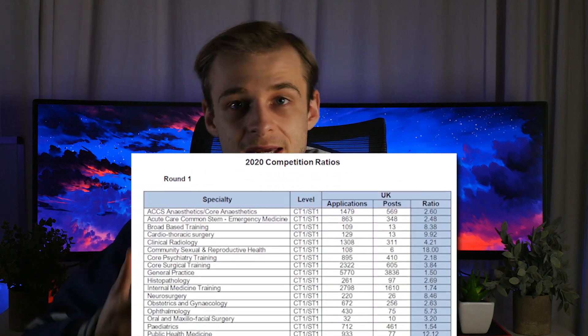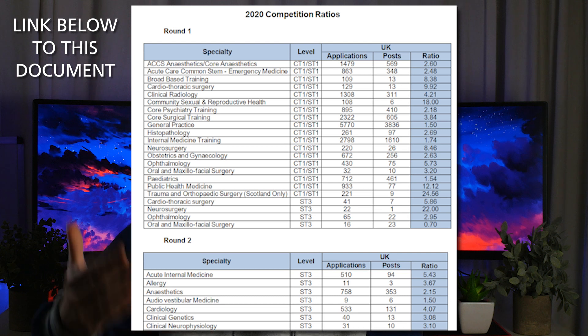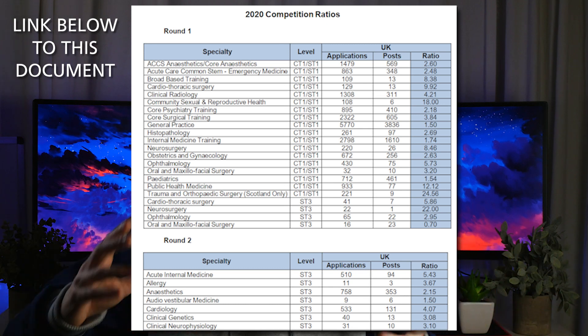Every year there are a certain number of training posts — or training numbers — allocated to each specialty, which reflects nationwide demand for services. Depending on how many new specialists are needed, there will be more or fewer training places available, and this influences competition. Thankfully, all of this is visible: a document is published every year showing the number of people that applied to each specialty as well as how many places were available, giving you a competition ratio — the number of applicants versus the number of available training posts.